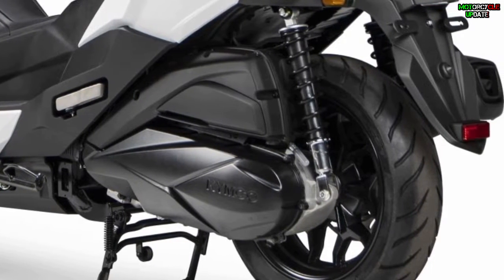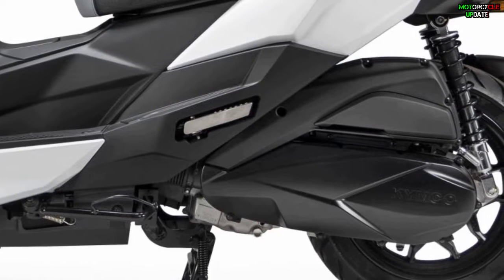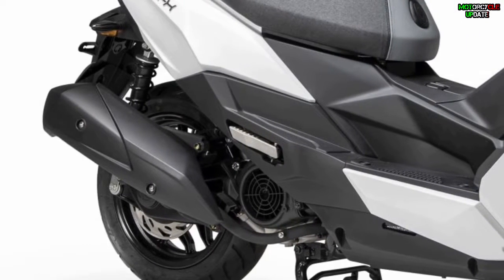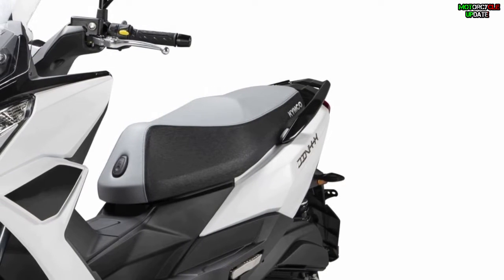In terms of the engine, the Ding X125 is powered by a single-cylinder 125cc four-stroke air-cooled engine which provides 11.5 horsepower at 7,000 rpm, with a peak torque of 10.4 Nm at 7,000 rpm.